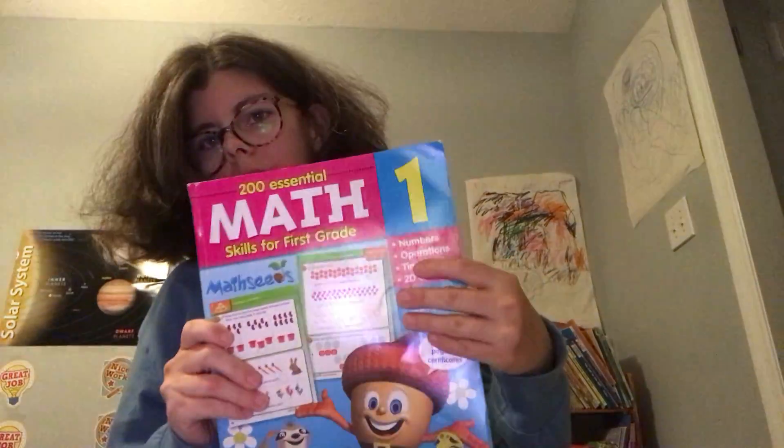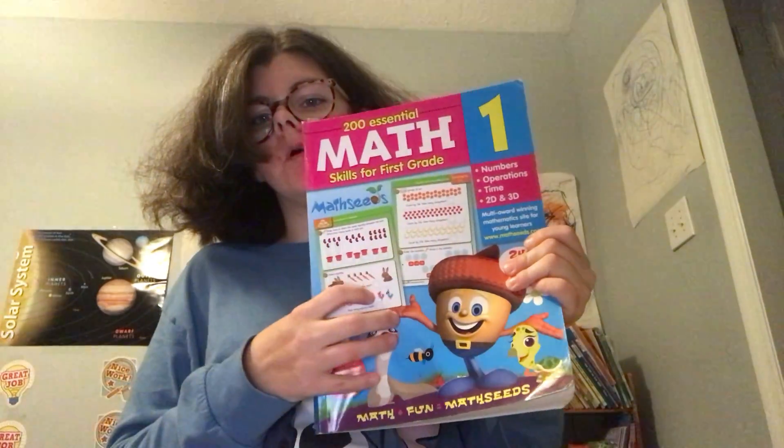We're also doing Miquon math, where he is further along than he is in Reading Eggs. We did take a break at some point during Miquon to focus on other stuff, but he's working on grouping and doubling and he's absolutely loving this book. We do it alongside two other math programs because this one is more common core, and I feel like if he doesn't practice other skills they're not focusing on right now, he might lose them because of his epilepsy.